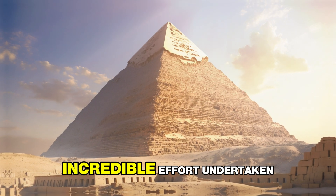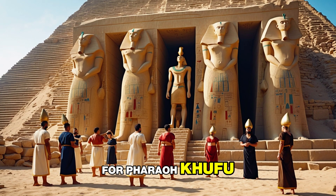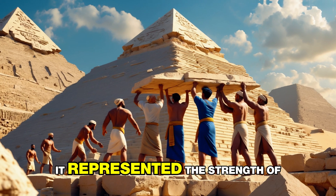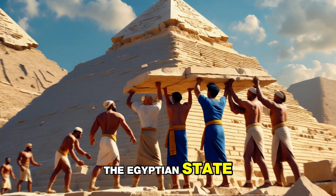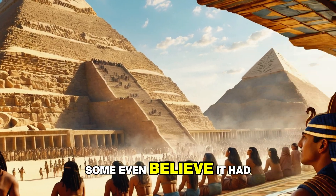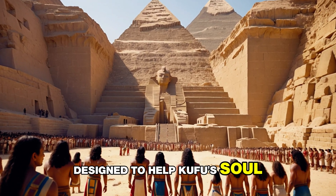And why was such an incredible effort undertaken? The Great Pyramid was more than just a tomb for Pharaoh Khufu. It was a symbol of divine power and eternal life, representing the strength of the Egyptian state and the pharaoh's connection to the gods. Some even believe it had spiritual significance, designed to help Khufu's soul ascend to the heavens.